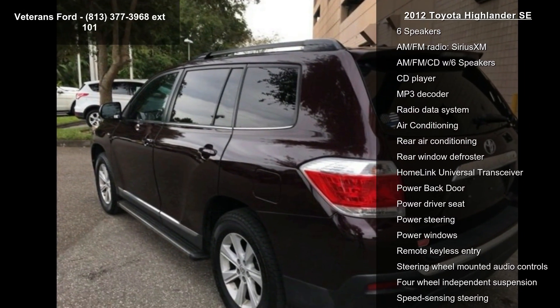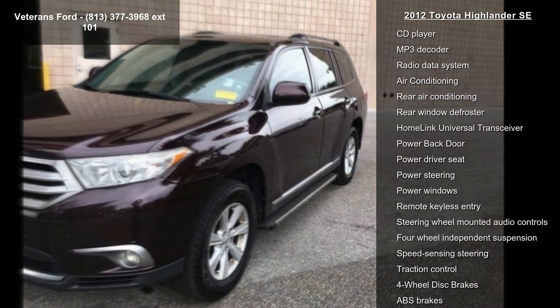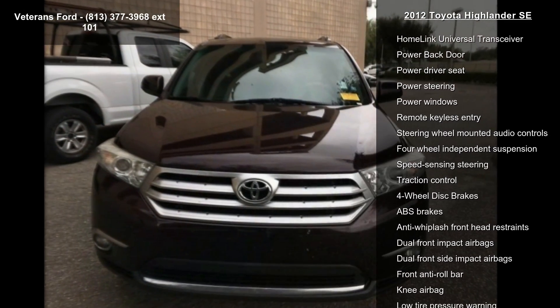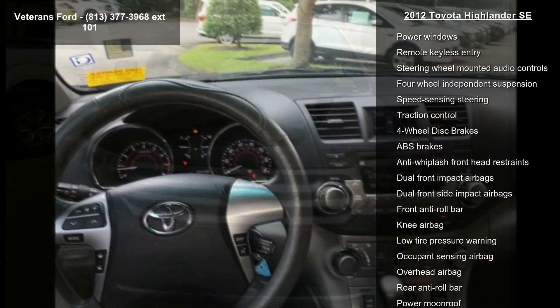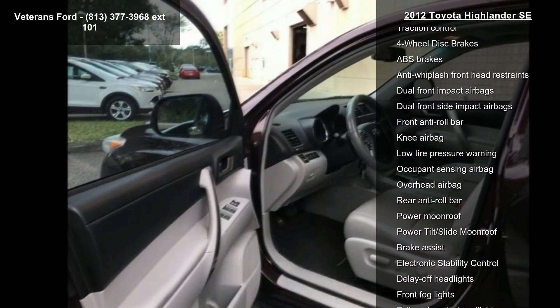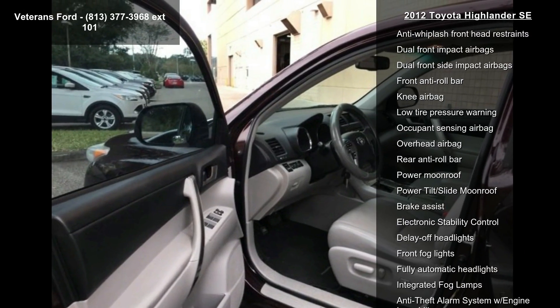This vehicle's top features include Special Edition Package, Dino Cover Package, V6 Topra Package, 6 Speakers, AM-FM Radio, Series XM, AM-FM CD with 6 Speakers, CD Player, MP3 decoder and radio data system.